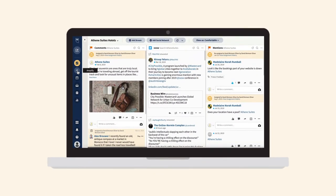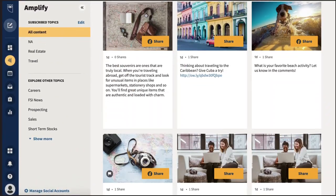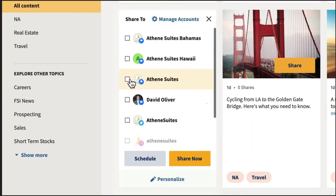Using the Hootsuite social selling dashboard, you'll be able to view a personalized steady stream of industry news and thought leadership pieces curated by your organization, and showcase your expertise by sharing content that's compelling, compliant, and on-brand.